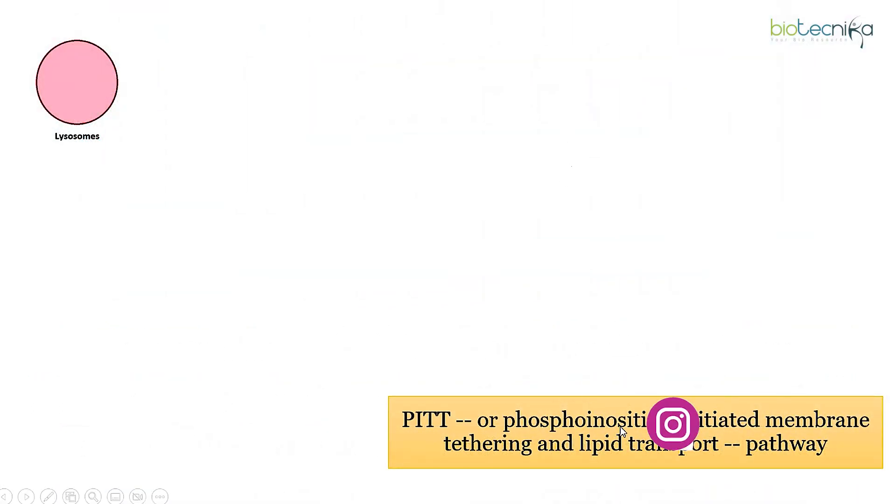So what is the PIT pathway? It stands for Phosphoinositide Initiated membrane Tethering and lipid transport pathway.